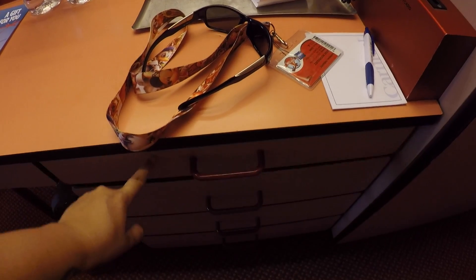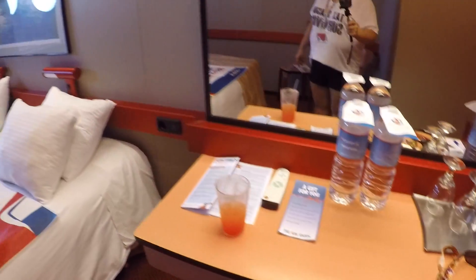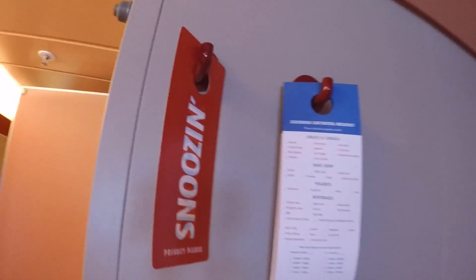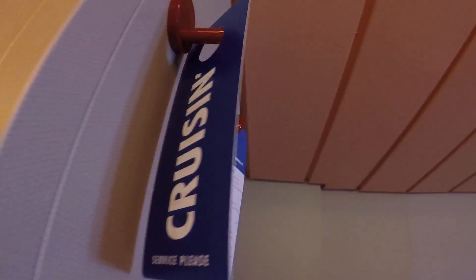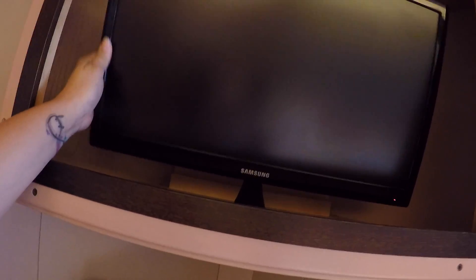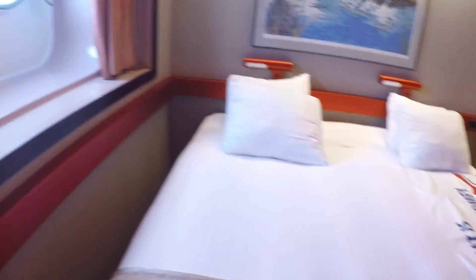I need to Lysol everything — yes, I'm one of those people. The beds split into two twin beds. There's a chair, a breakfast menu, and a door sign that says 'Snooze or Cruise.' A little table and a flat screen Samsung TV. There's some kind of light fixture too.